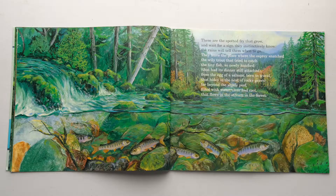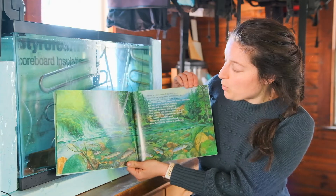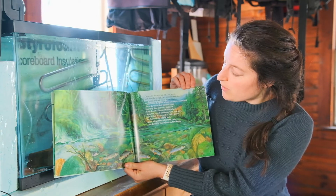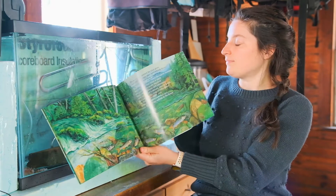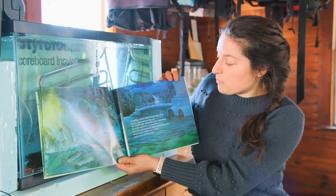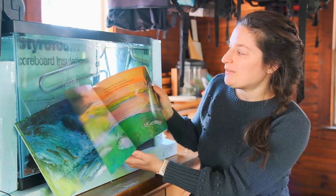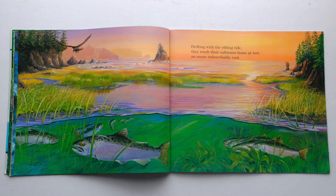These are the spotted fry that grow and wait for a sign they instinctively know. The rains will tell them when to go. They leave the place where the osprey snatch, the wily trout that tried to catch, the tiny fish so newly hatched, that had its dinner still attached, from the egg of a salmon, born to travel. Traveling down with the current's flow, facing upstream as they go, the smolt past obstacles great and small — gravelly shallows, a waterfall — through culverts and pipes devised by man, down a fish ladder on a dam, and to an estuary wide. Drifting with the ebbing tide, they reach their saltwater home at last, an ocean indescribably vast.